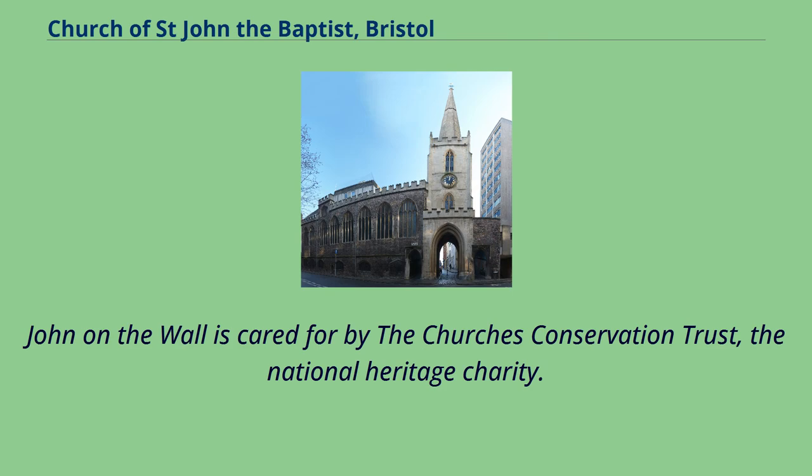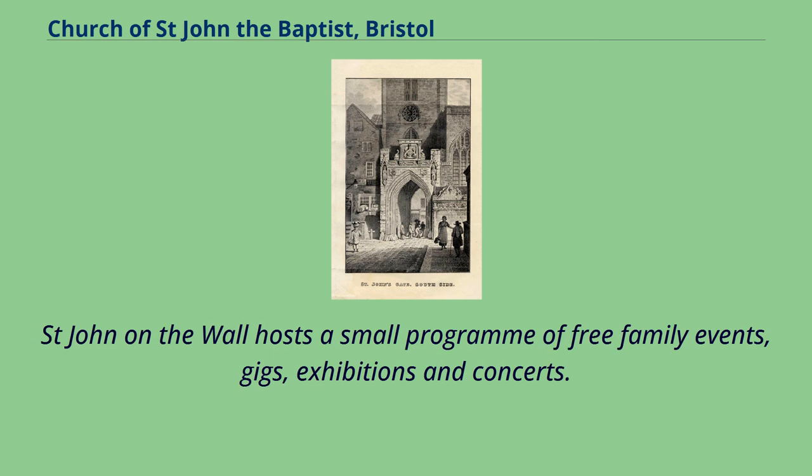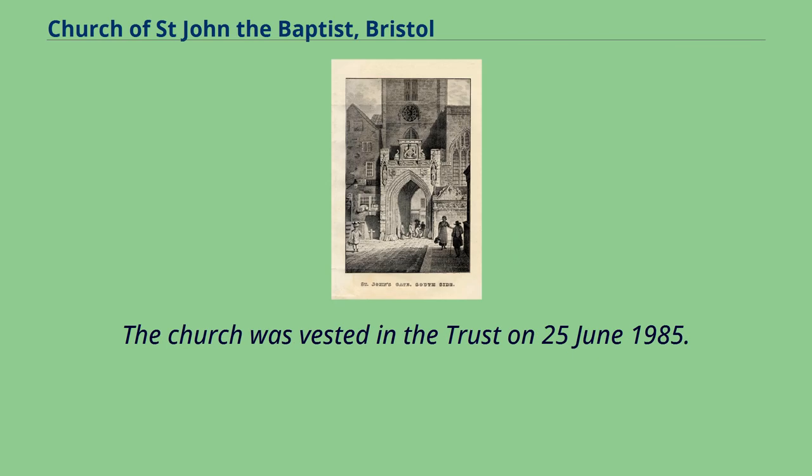St. John on the Wall is cared for by the Church's Conservation Trust, the national heritage charity. It is open daily for free tours and interactive visitor displays telling the story of medieval Bristol. St. John on the Wall hosts a small programme of free family events, gigs, exhibitions and concerts. It is recorded in the National Heritage List for England as a designated Grade I-listed building, and the church was vested in the trust on June 25, 1985.